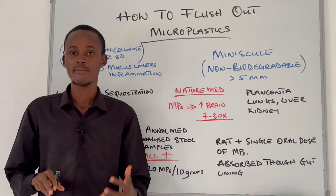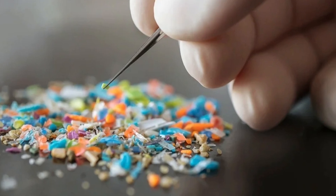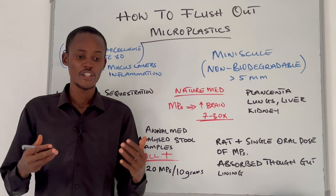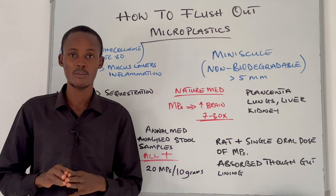To put this into perspective, the levels of microplastic in the examined brain tissue are about 7 to 30 times higher than in the liver or the kidney. They estimate that the amount of plastic stored in the brain could weigh as much as a plastic spoon — roughly the weight of a plastic spoon in your brain. That is very, very disturbing.